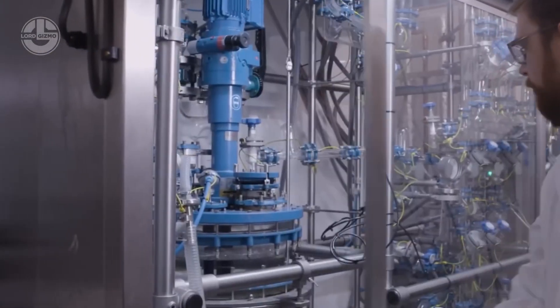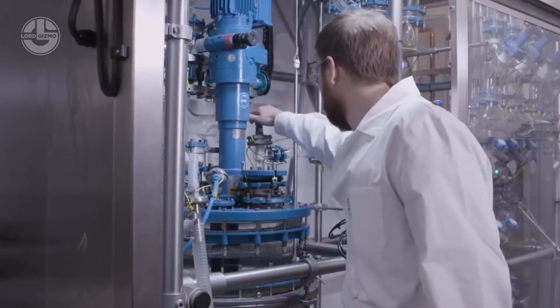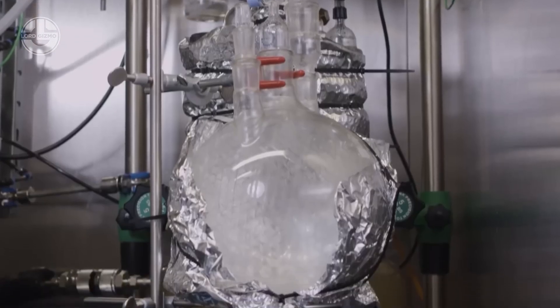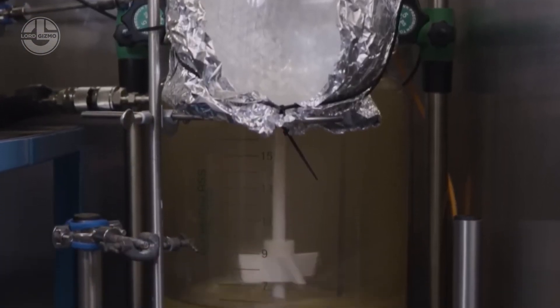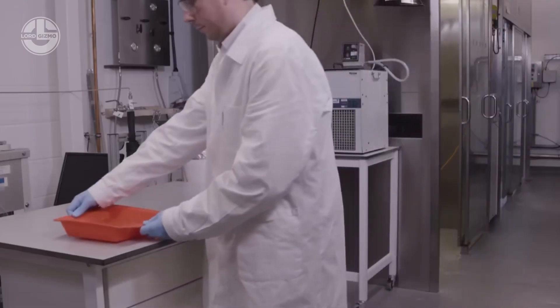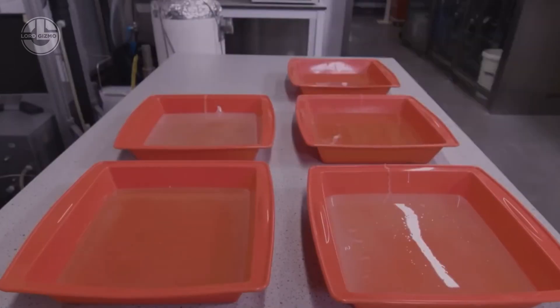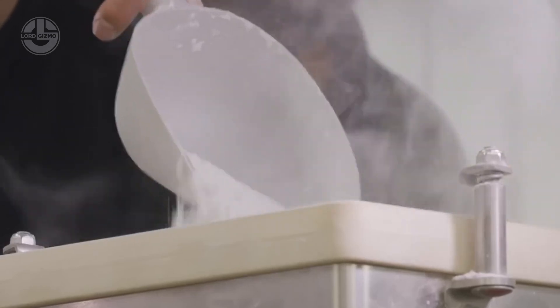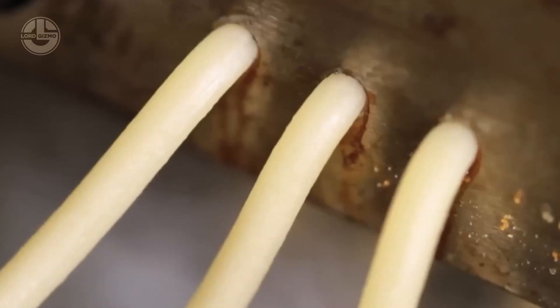One of the most innovative uses of avocado by-products is the production of biodegradable plastic. After the oil is extracted, the remaining material undergoes processing to create bioplastic, a sustainable alternative to traditional plastics. This plastic is then fed into an injection molding machine where it is heated and pressed into molds to form various product shapes. Importantly, this bioplastic is produced from renewable resources, helping to reduce traditional plastic waste and contributing to environmental protection.